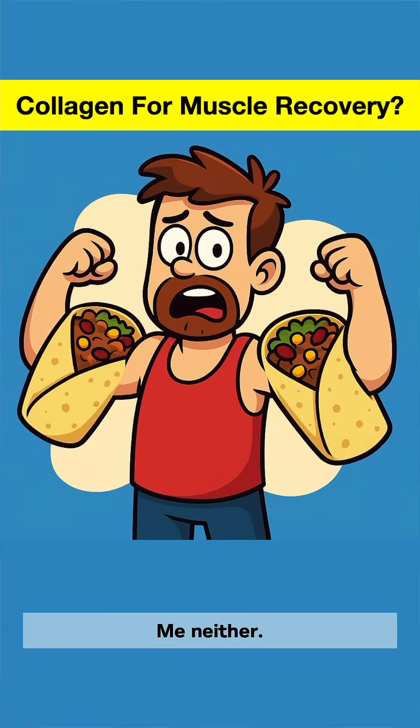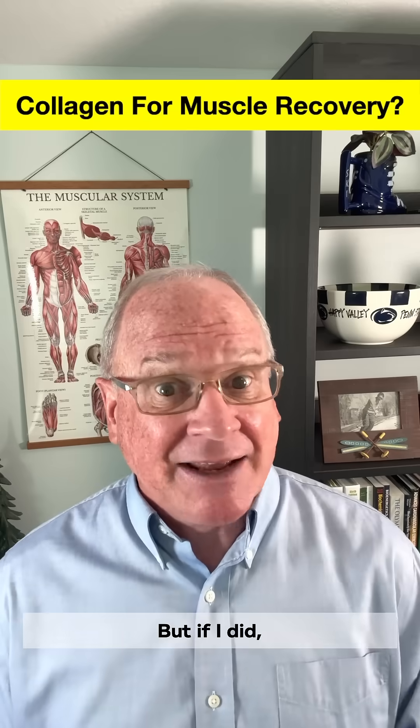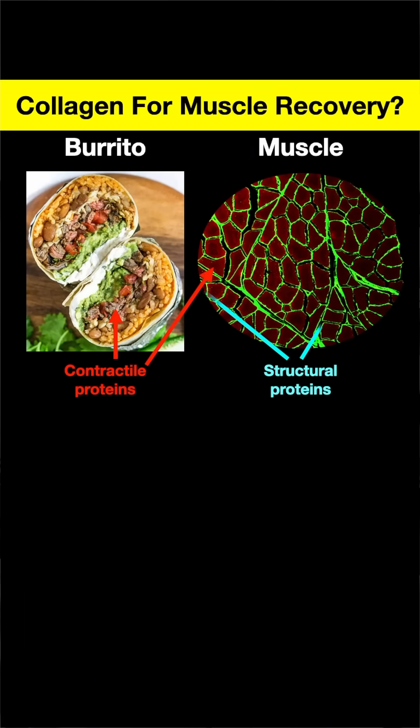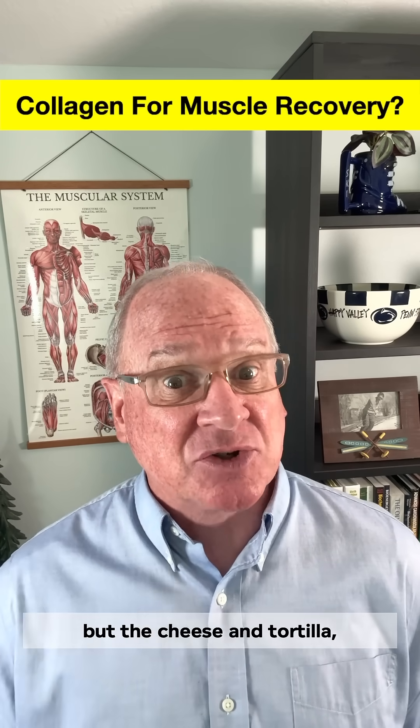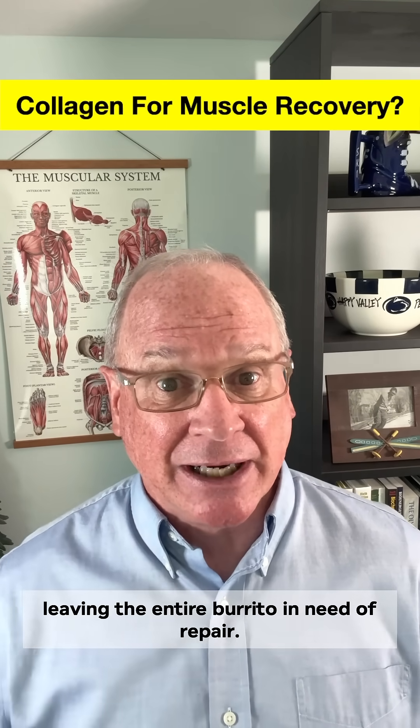Do you ever think of your muscles as burritos? Me neither, that'd be weird. But if I did, the meat would be contractile proteins and the cheese and tortillas structural proteins. Exercise can damage not just the meat, but the cheese and tortilla, leaving the entire burrito in need of repair.